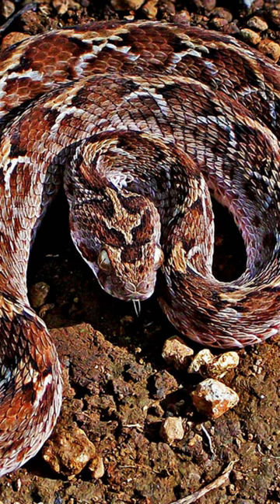The saw-scaled viper is a venomous viper species found in parts of the Middle East and Central Asia, and especially the Indian subcontinent. It is the smallest of the big four Indian snakes that are responsible for causing the most snakebite cases and deaths.